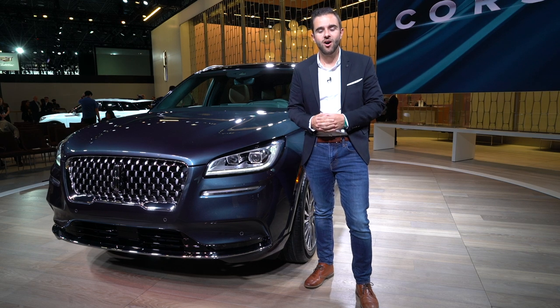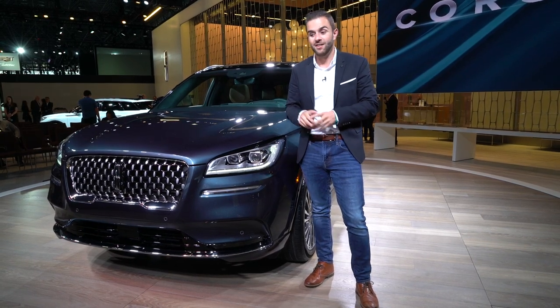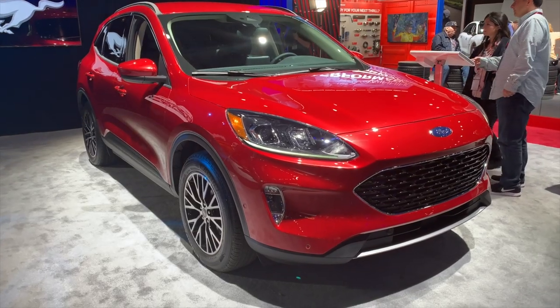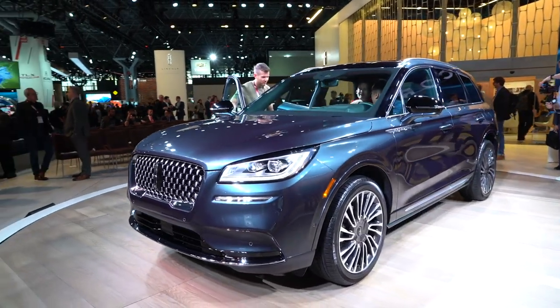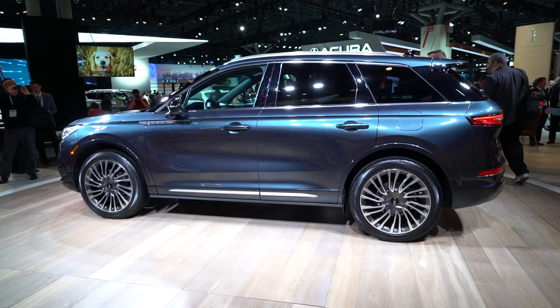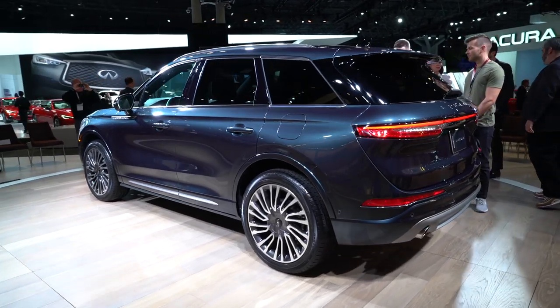The Corsair is an all-new car from the ground up. It replaces the MKC in Lincoln's crossover lineup. This car also shares a platform with the 2020 Ford Escape, though they did a really good job differentiating the Lincoln from the Ford — if you look at the two side by side, the design language is very different and each car has its own unique character. Size-wise, this is smaller than the Nautilus and quite a bit smaller than the two three-row options from Lincoln, the Aviator and the Navigator.